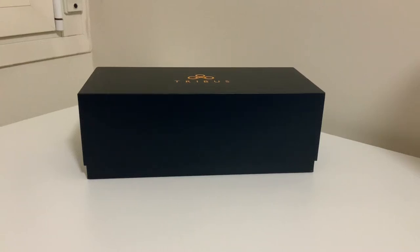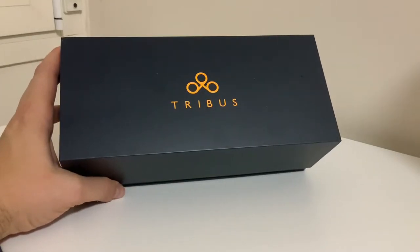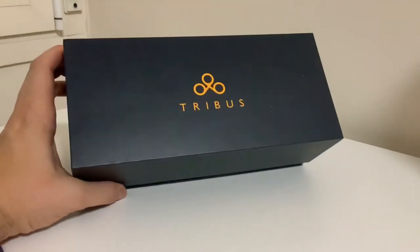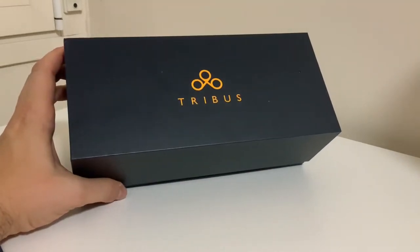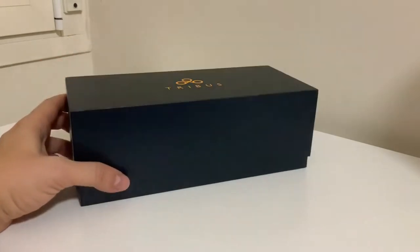Hello everybody! Unboxing time here. This is the latest one from the Black Friday sales of Tribus. They had a 70% discount on sale.